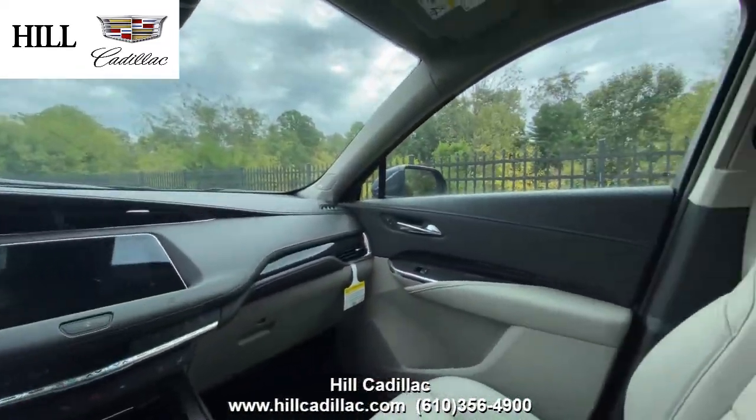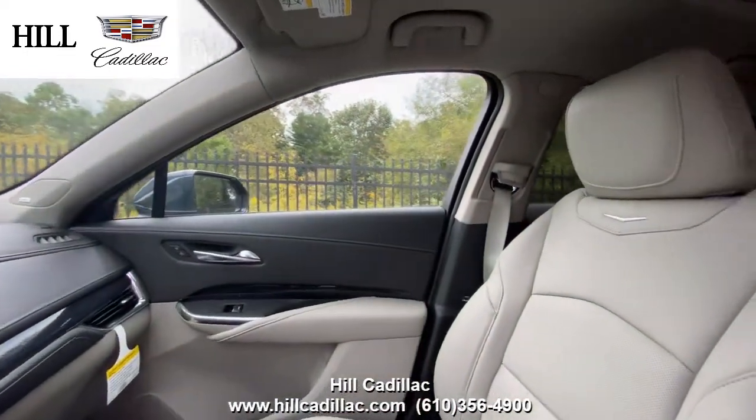This car comes with a head-up display, heated seats with ventilated front seats, and more.